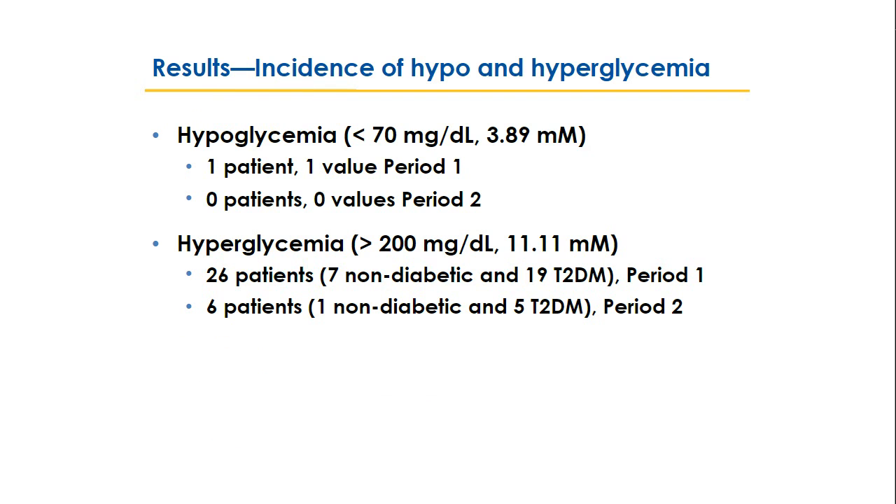For hypoglycemia, we had very little to observe — only one patient with a single hypoglycemic value in period 1 and none in period 2, consistent with our well-controlled glycemic protocol. For hyperglycemia (defined as over 200 mg/dL), there were 26 patients with one or more episodes in period 1 versus only 6 in period 2. Reduced glycemic variability and more time in target range translated directly into substantially fewer hyperglycemia episodes when using the more accurate meter.